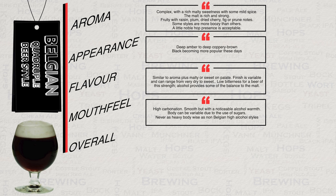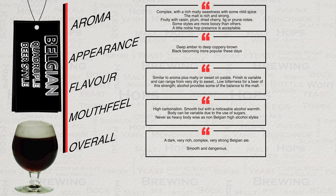The overall impression of this beer is that it's a dark, very rich, complex, very strong Belgian ale that is smooth and very dangerous. I will pause these notes so that you can take a screenshot if required. This complete summary should prove useful when writing your own recipes.